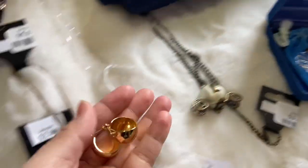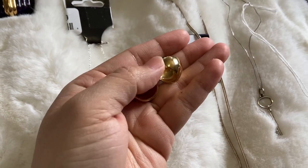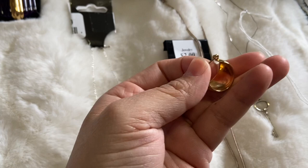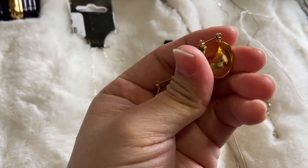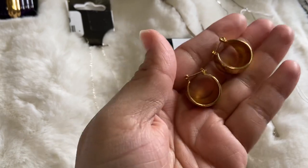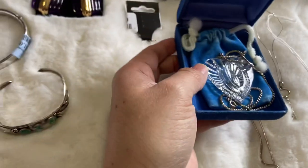This came from a yard sale, it was a dollar. I'm not too sure on these — the posts are marked 14 karat but the earrings themselves don't seem like they are, so these might just be earrings with 14 karat gold posts, which I do come across often.